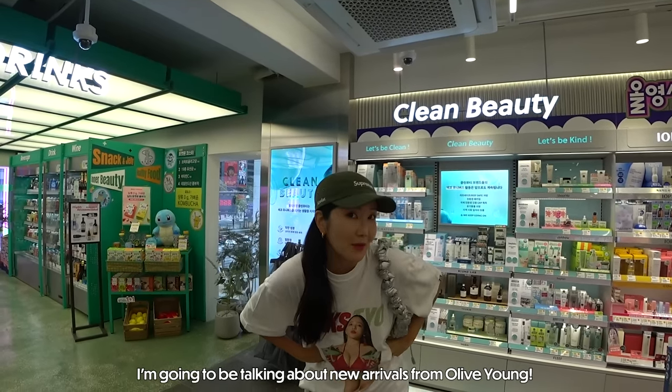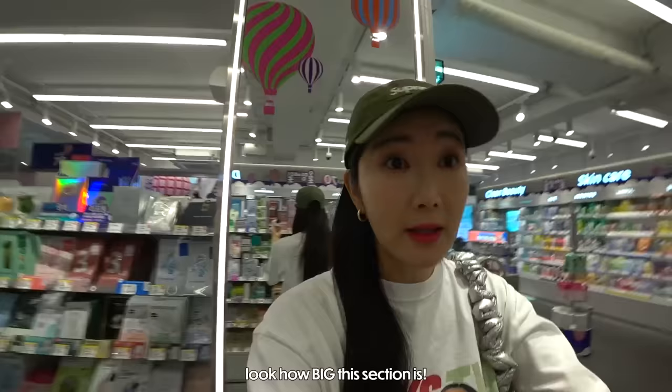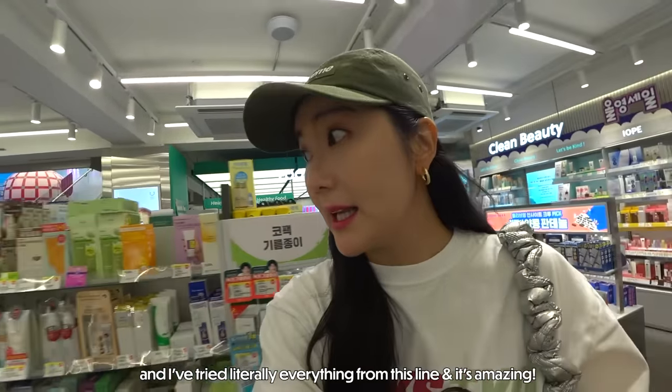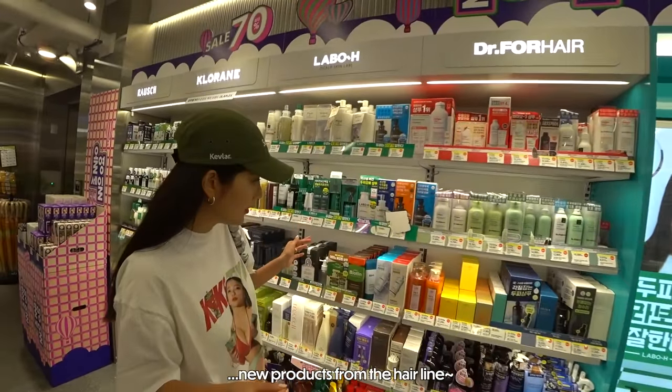I'm going to be talking about new arrivals from Olive Young. Look how big this section is. And I've tried literally everything from this line and it's amazing. New products from the hairline.